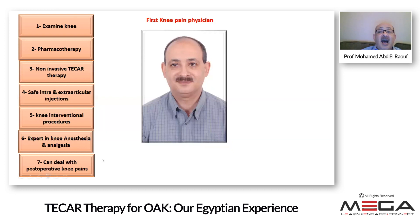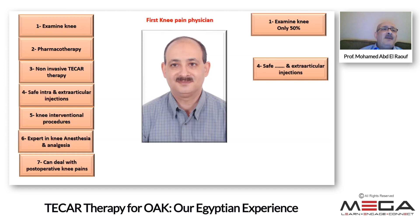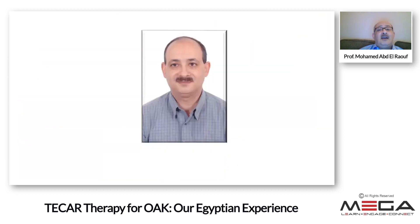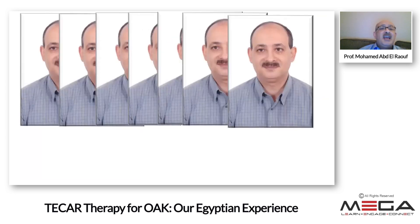I evaluate myself as able to perform only about 50% of the full knee examination — examining the lateral and medial collateral ligaments is still difficult for me. In my multidisciplinary team I always have a surgeon. I am not doing intra-articular injections but am interested in extra-articular injections. For invasive radiofrequency I am expert in genicular nerve procedures, but I know when to refer patients to sophisticated experts like Dr. Ammar. I don't need just one knee pain physician — I need multiple knee pain physicians in every country.